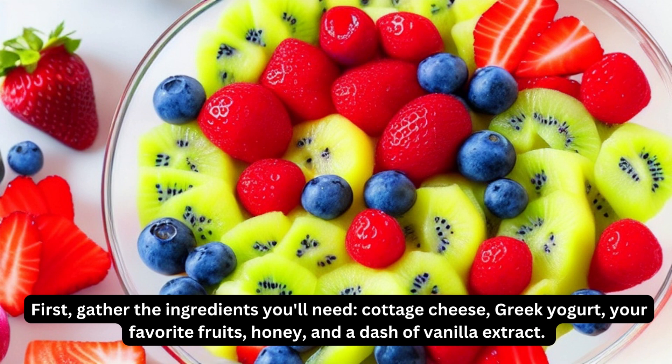First, gather the ingredients you'll need: cottage cheese, Greek yogurt, your favorite fruits, honey, and a dash of vanilla extract.